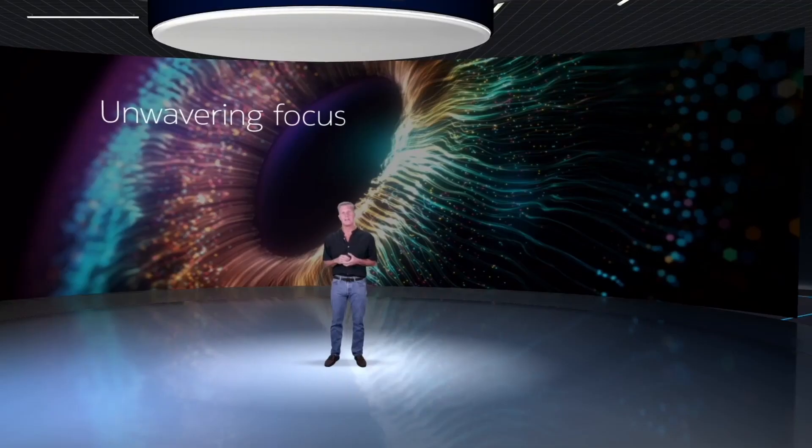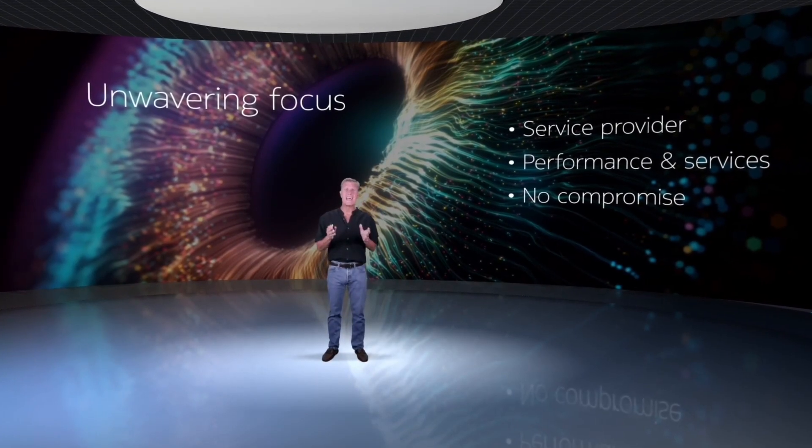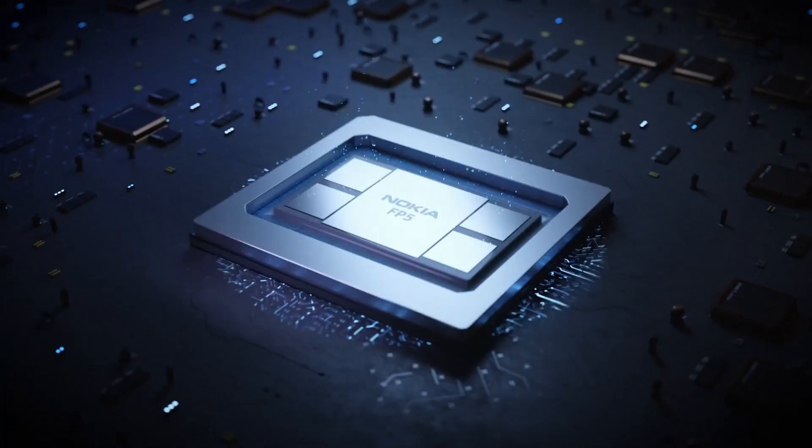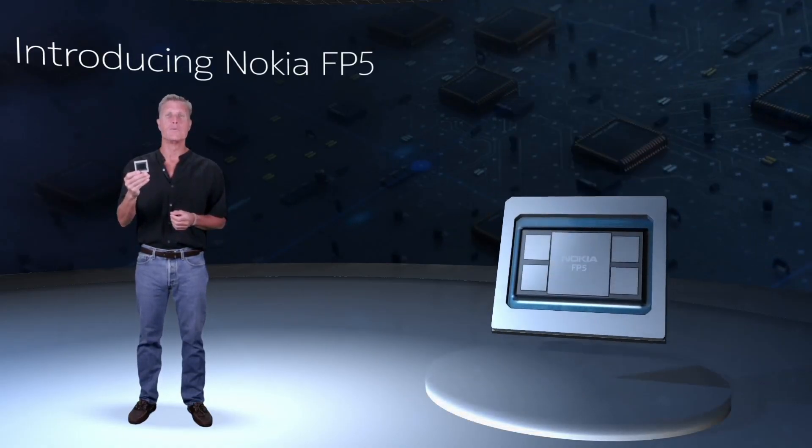Every several years, almost like clockwork, we've had a chance to bring something special to the stage — the latest generation of IP routing silicon. The FP is the core technology and foundation of our service provider router portfolio, one of the keys to our success in helping you, our customers, build and transform the world's IP networks. I'm incredibly excited and proud to introduce the FP5 to you today.